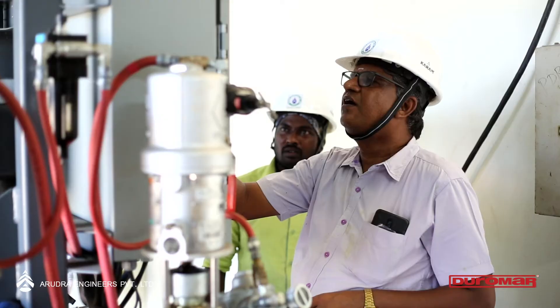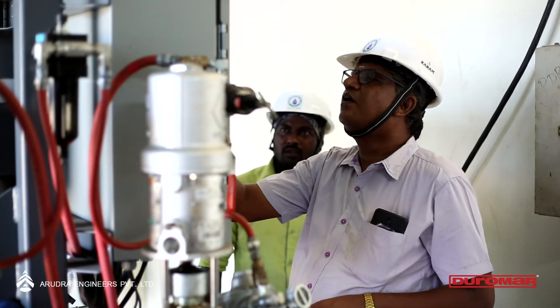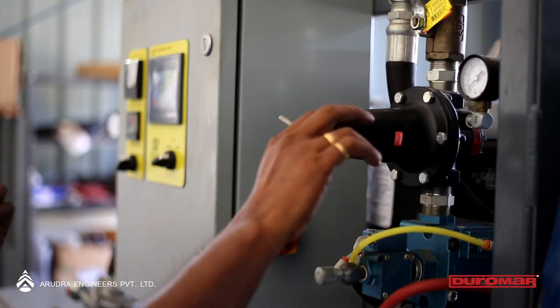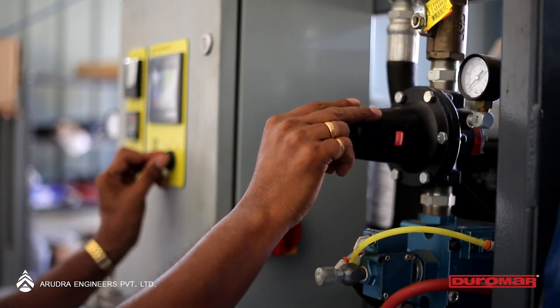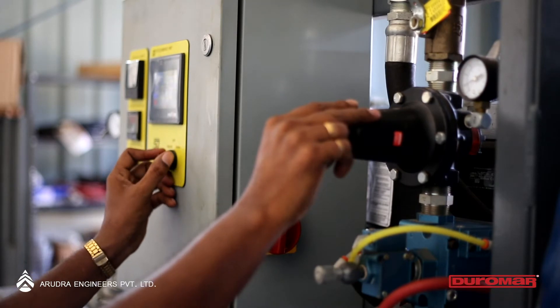Once this is achieved and the air pressure is at an optimum level, the material is ready to be sprayed. The base and hardener flow through the respective hoses, which are also heated to enable free flow, until the inbuilt mixer.